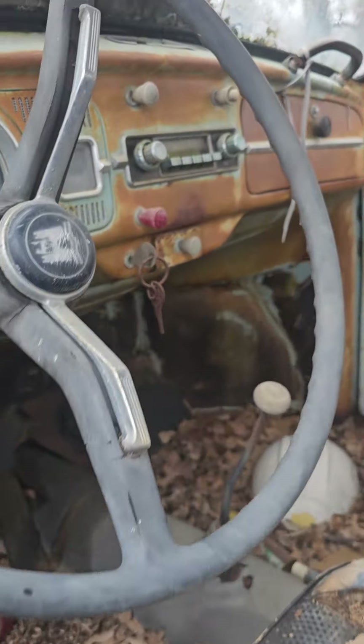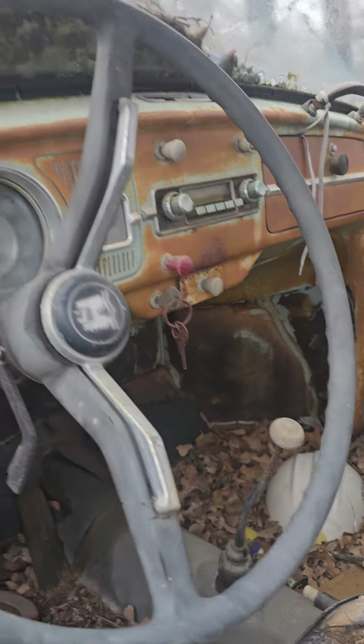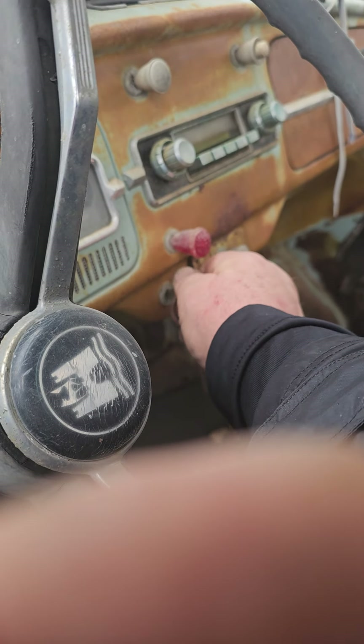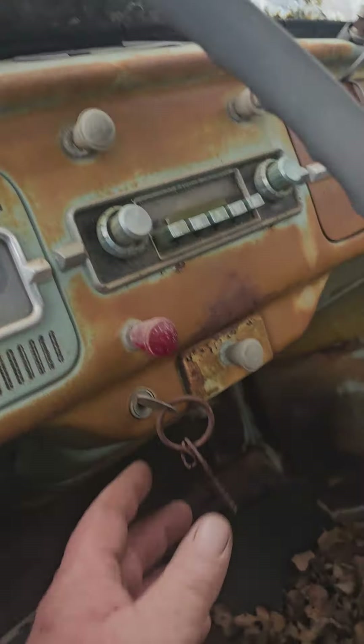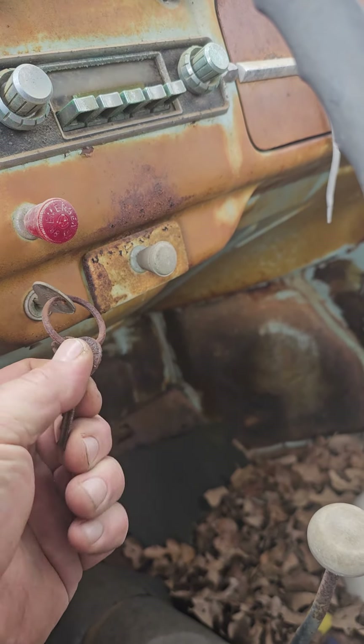Original carpeting. It has keys, although they're not original. Let's see if the ignition actually works — looks like it does. The key being rusty like it is makes you wonder if that's the original key or not.